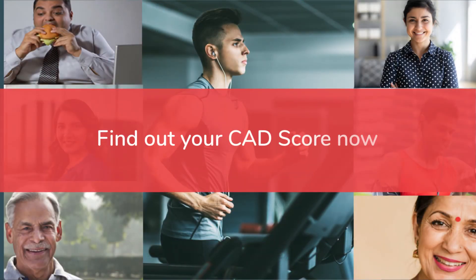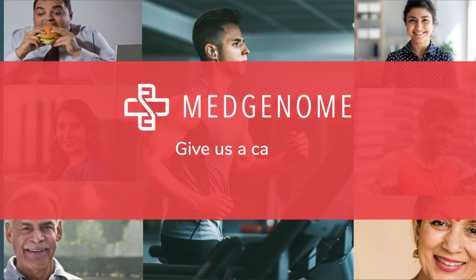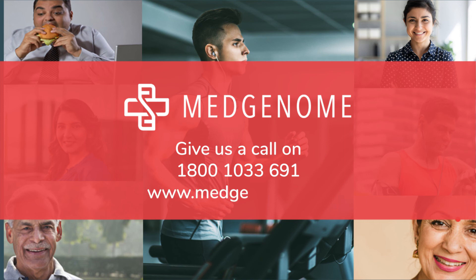Find out your CAD score now. Give us a call on 1800-102-3369-1 or visit us at www.medgenome.com to book your test.